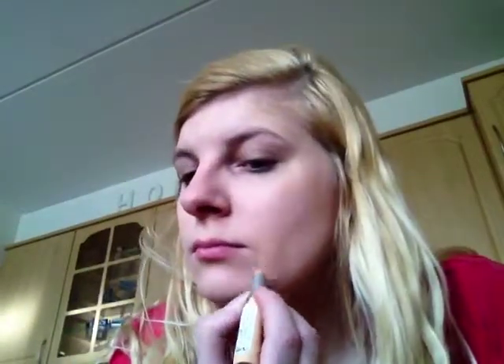Dan gebruik ik een Allround Coffee Stick van Catrice. En dit is de kleur Sand.